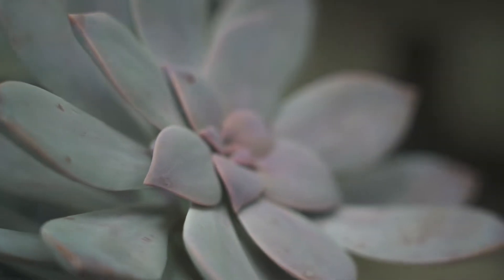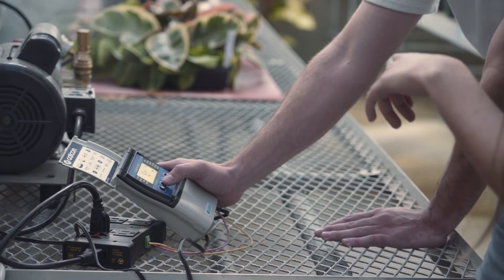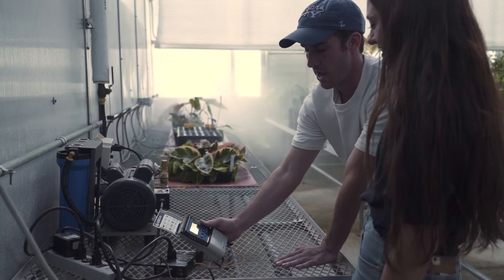My vision for the greenhouse is that it can be a space where people feel welcome and where the environment is conducive to learning. I also envision it becoming a space where students can brainstorm and think of projects they're interested in, with space open for them to pursue those projects.